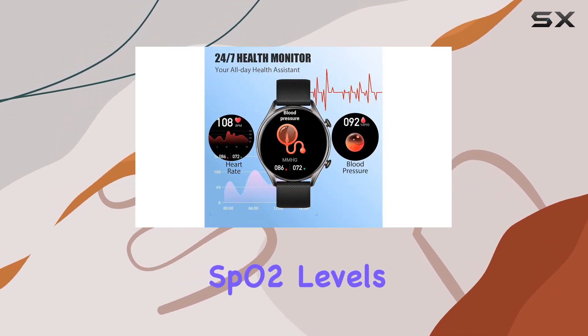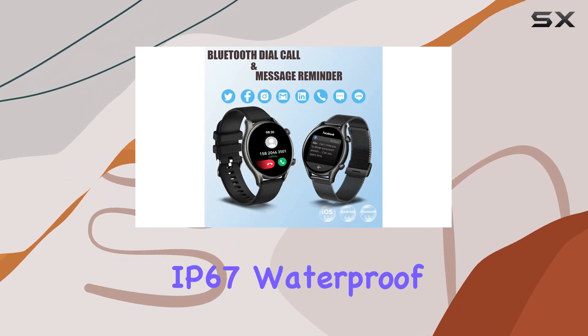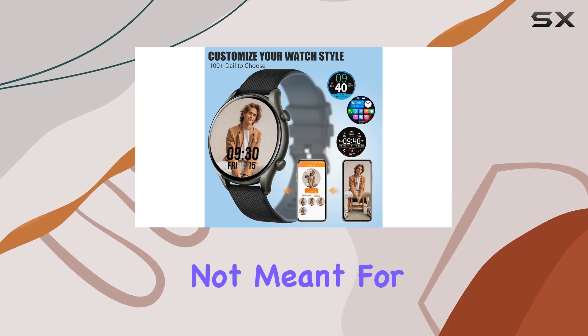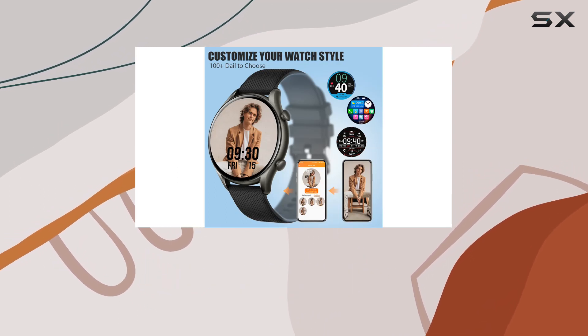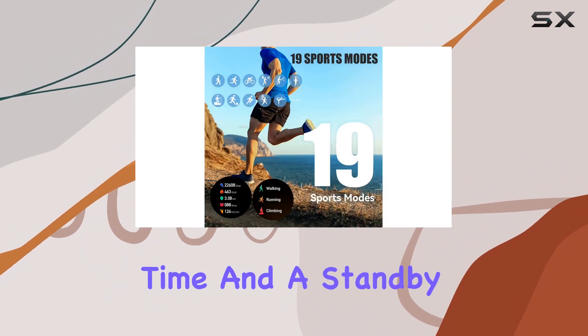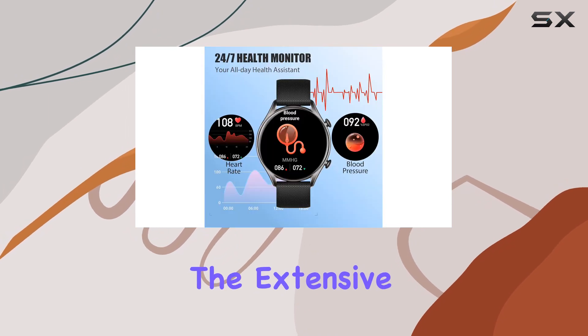Keep tabs on your heart rate, SpO2 levels, and sleep patterns for a holistic view of your well-being. The IP67 waterproof rating makes it suitable for daily activities, though it's not meant for swimming or diving. With a 280 milliamp-hour battery, the watch boasts an impressive five-day usage time and a standby duration of 15 days after a full charge.